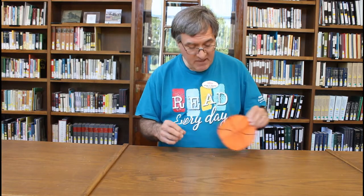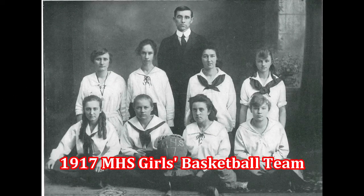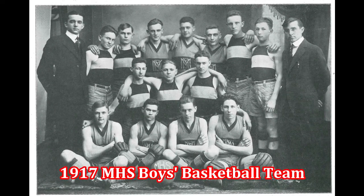I think it needs a little bit of air. Today's quiz question is: before the gymnasium was built next to the old high school in December 1920, where were Mooresville High School basketball games played?